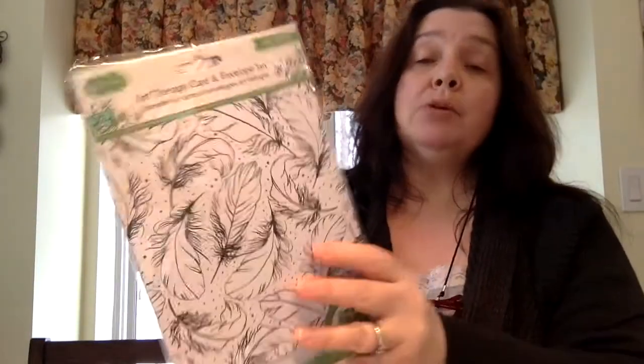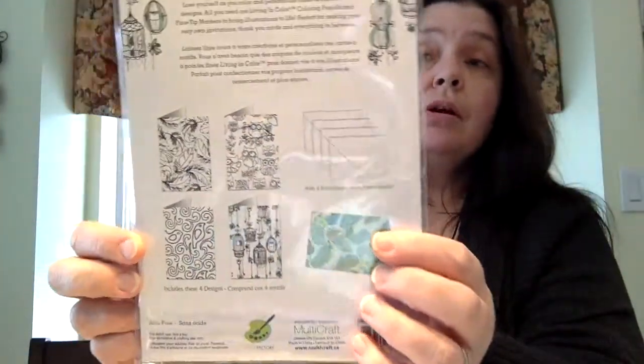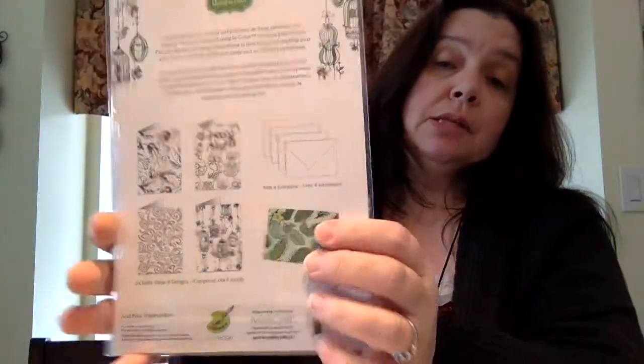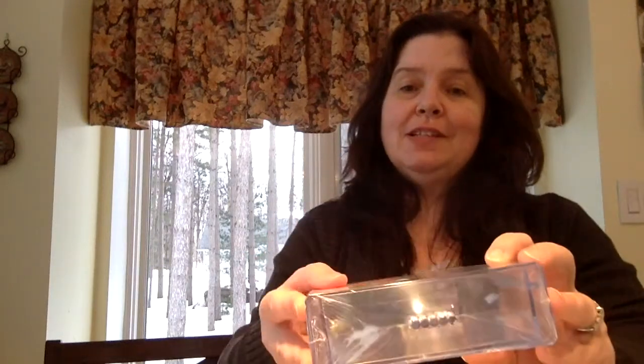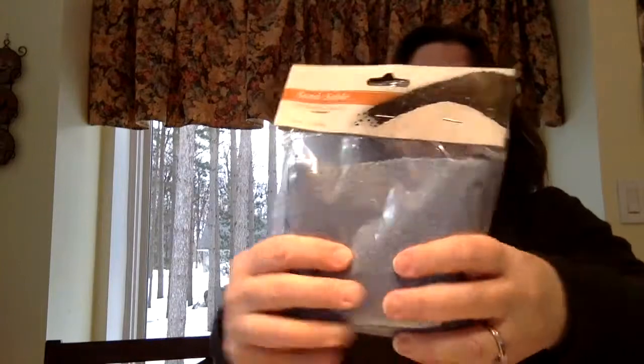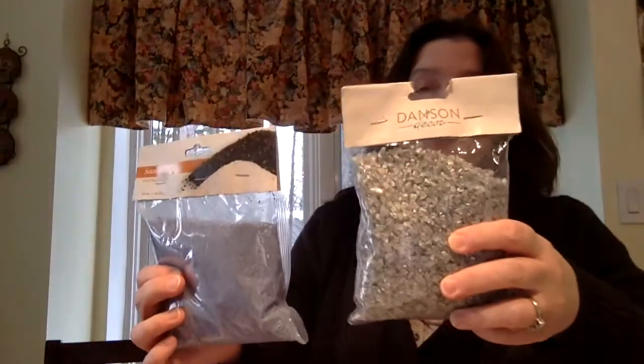They also have these art therapy card and envelope sets. You can see it's already scored so you can color the card to your liking to make your own cards — this kit has four cards and envelopes with amazing, beautiful designs. I also got a set of two little terracotta flower pots for a St. Patrick's Day project, and a set of this blue sand and gravel for the terrarium or plant arrangement I'm going to make.